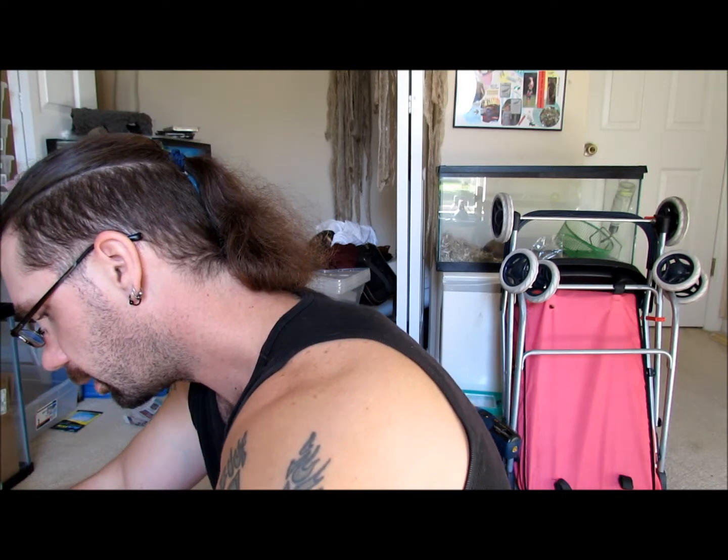Hello YouTubers, just wanted to show a couple of the babies now that they've grown up a little bit and shed a couple times. Today is actually feeding day, so I figured while I'm going to have them out cleaning cages and stuff, I'd go ahead and show them off. Now they're still quite a bit bitey, but they're not too bad.